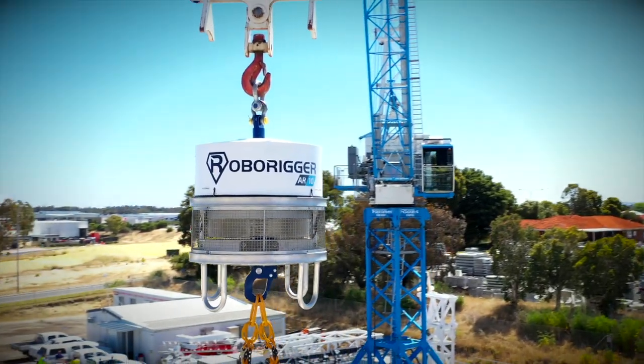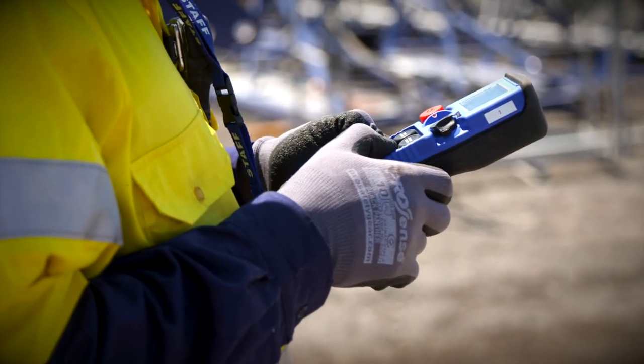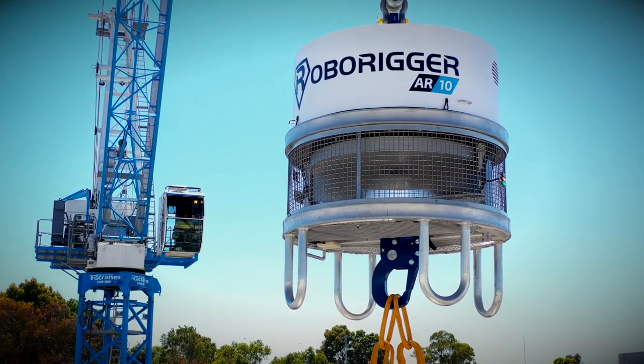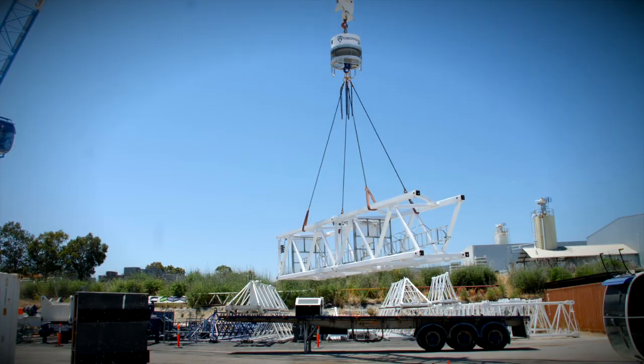RoboRigger is battery powered and uses inertial and gyroscopic forces. It puts no load or twist into the crane rope.